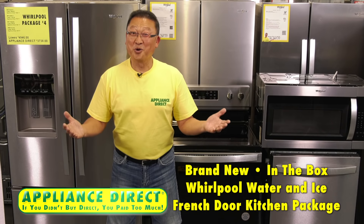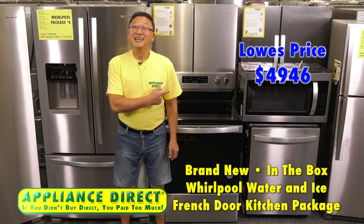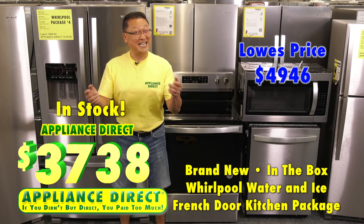Brand new in-the-box Whirlpool water nice French door kitchen package. Lowe's $49.46. Appliance Direct $37.38. It's here.